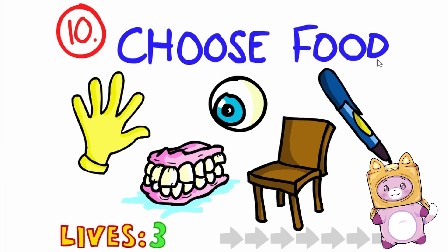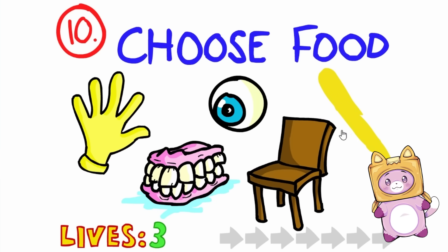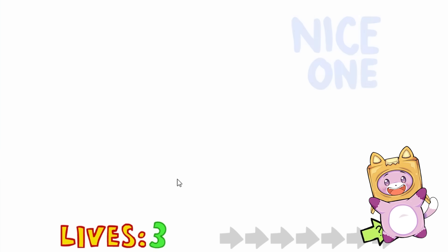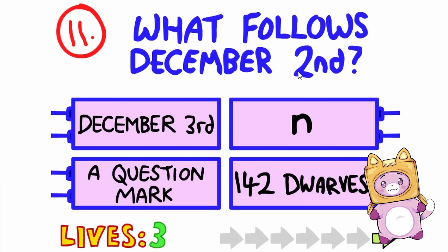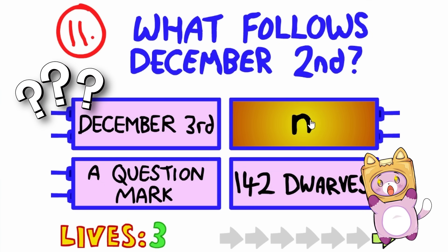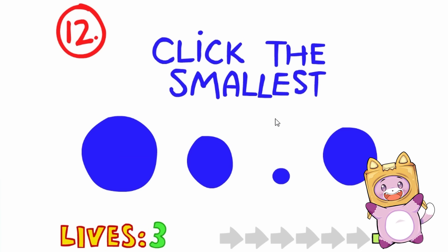Choose food! None of this looks like food, but you use your mouth to eat, so maybe it's that? Yeah, we did it! Whoa, we just gained a skip point! What follows December 2nd? A question mark? Is it talking about the actual words? N? I think it's N! Yeah, we did it!